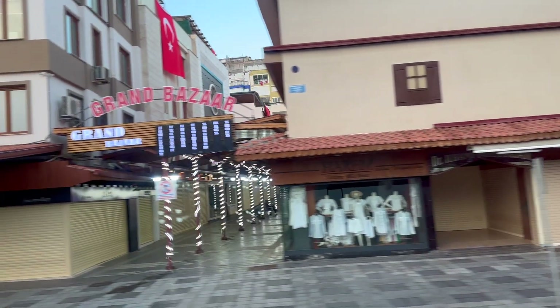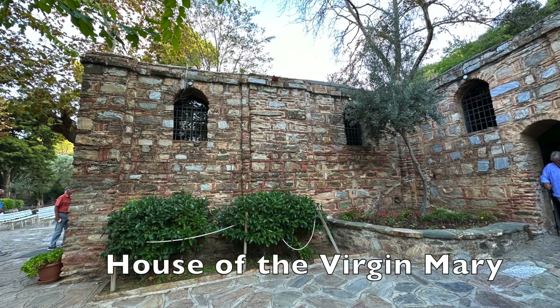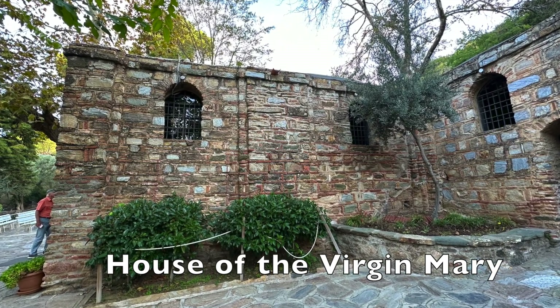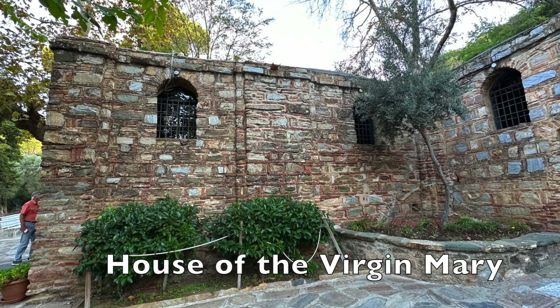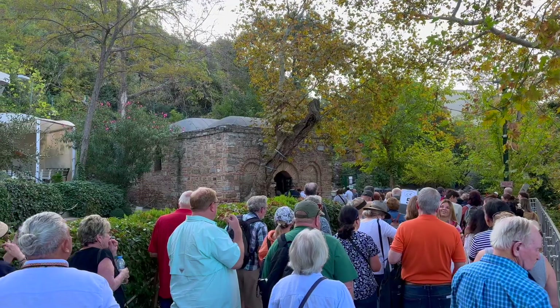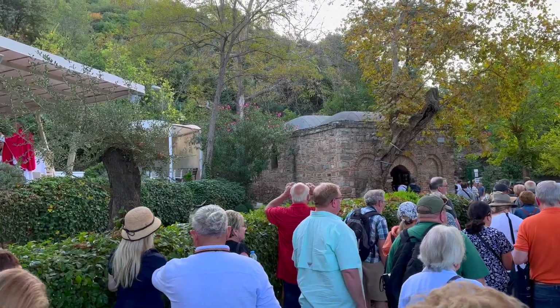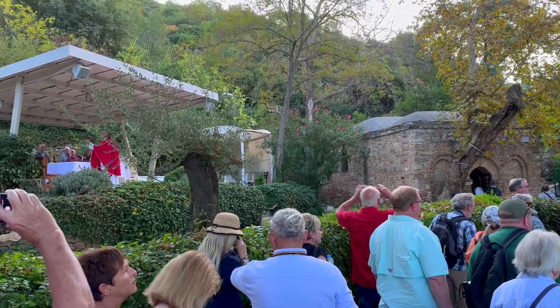Our first stop on the excursion was the House of the Virgin Mary. According to its history, John brought the Virgin Mary to Ephesus about four to six years after Jesus' death. When we arrived, the place was packed with tour buses and everyone was bunched up waiting to visit the tiny house.